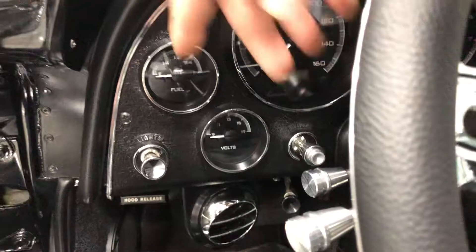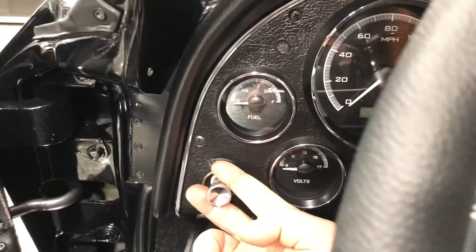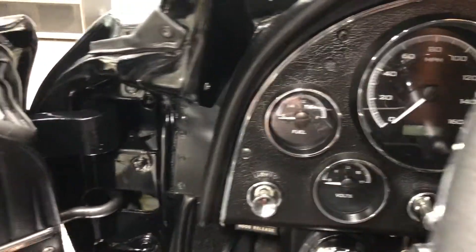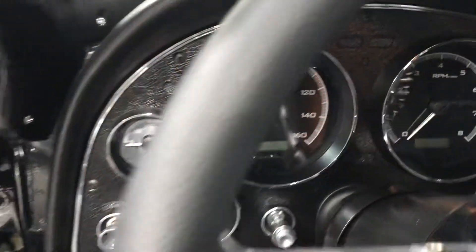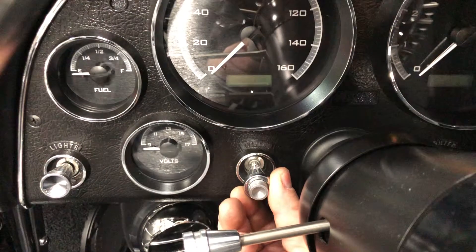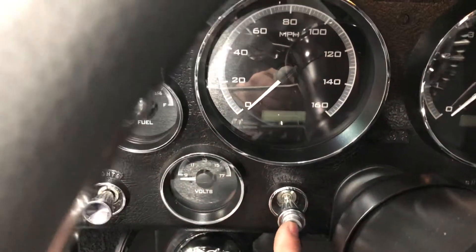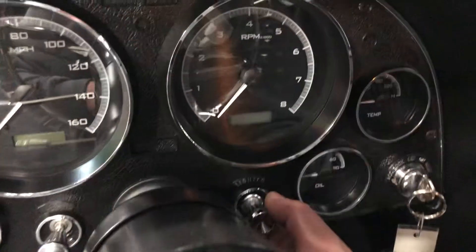We've got the lights pull switch here — pull it once it goes to parking lights, pull it twice it goes to headlights. There's also a high beam switch on the floor. This is your windshield wipers: turn it once for low speed, turn it twice for high speed. You push this button for your windshield washers. Your lighter is a lighter.